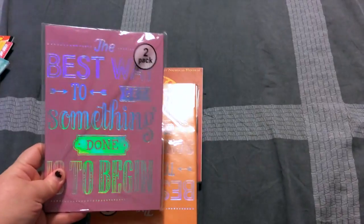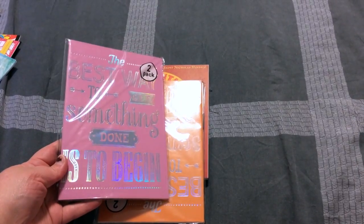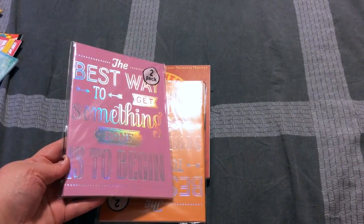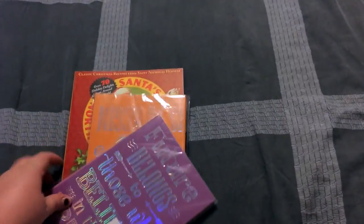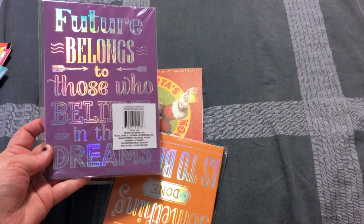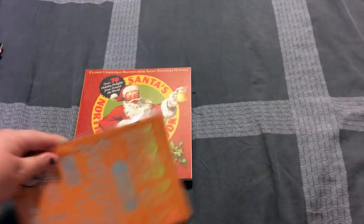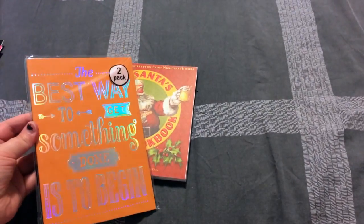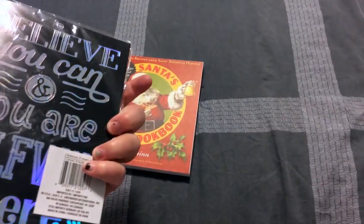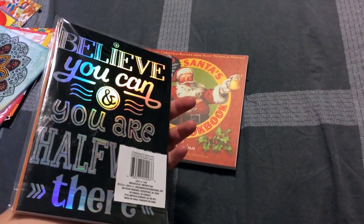I also found these little journaling books that are super cute. One says 'The best way to get something done is to begin,' another says 'Future Belongs to Those Who Believe in the Dreams,' and another one — just a different color — says 'Believe you can and you are halfway there.'